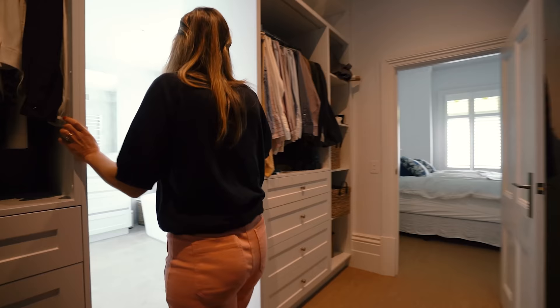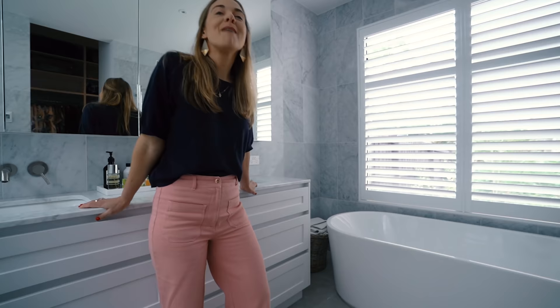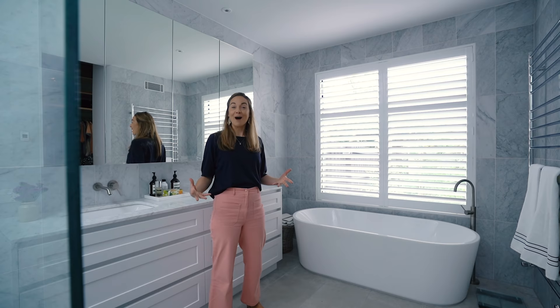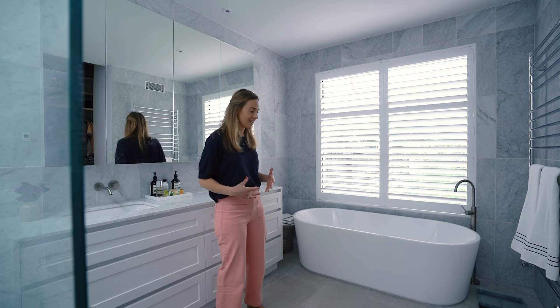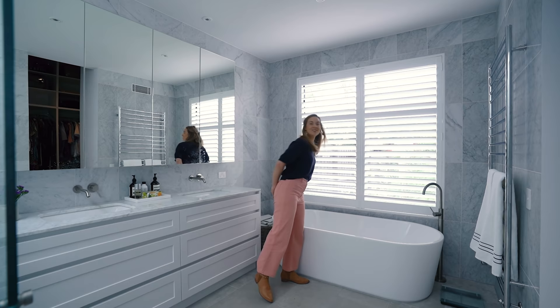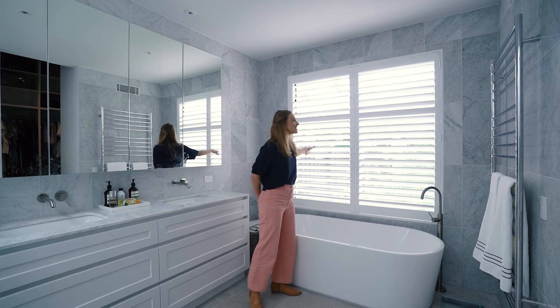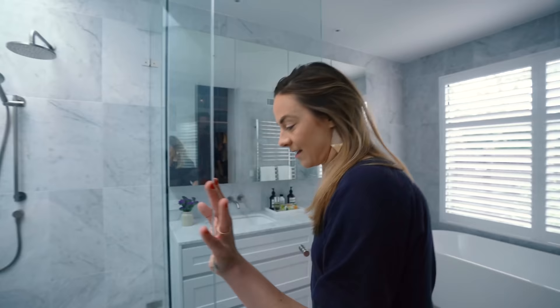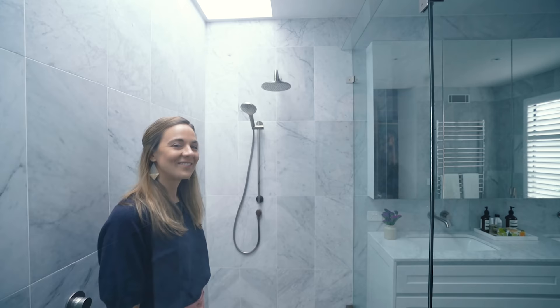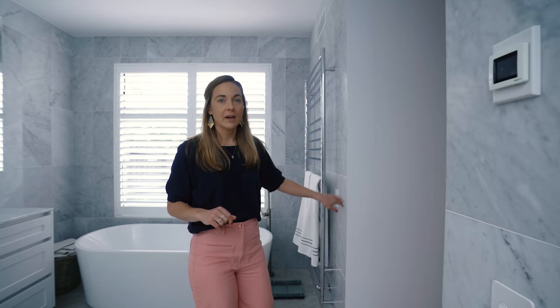Welcome to the master en suite. This is insanely generous — bigger than my en suite and main bathroom at home combined. The grey marble in here is absolutely stunning. It has a really soft tone to it. There's a lot of grey, white, and light. These plantation shutters are beautiful, and it looks out onto a lovely green aspect with a beautiful veggie garden out there. Look at the size of the shower. There's so much beautiful light coming through with that skylight. This actually isn't original — they pushed out from the original build to the boundary, which is a really great use of space.